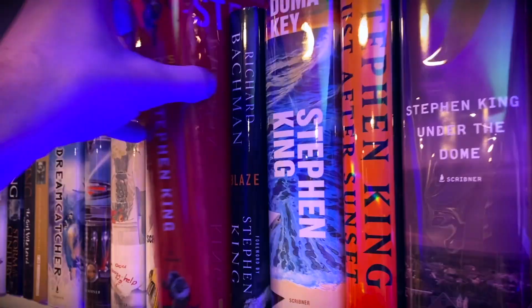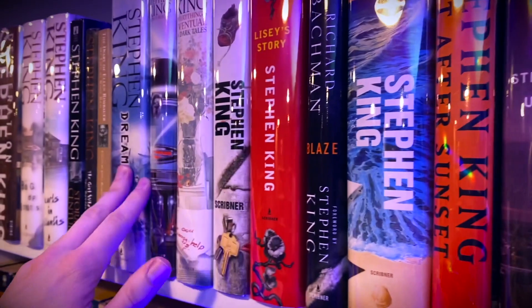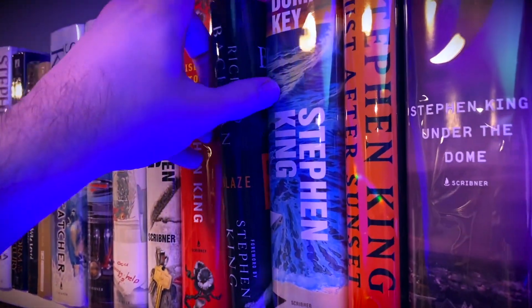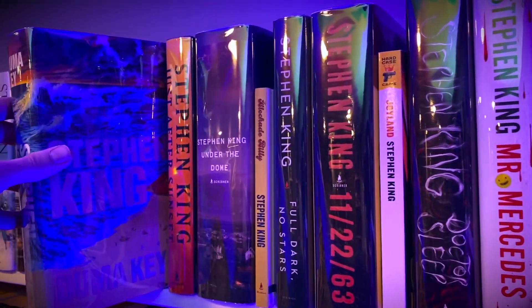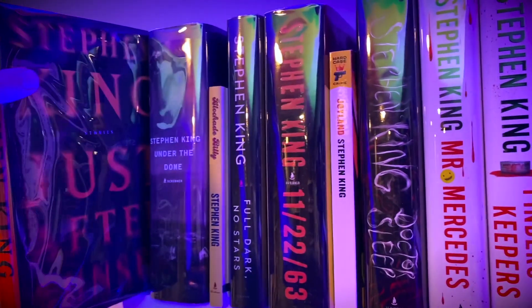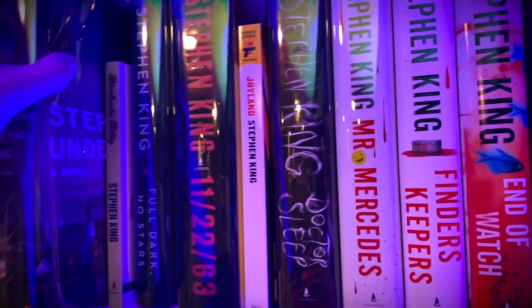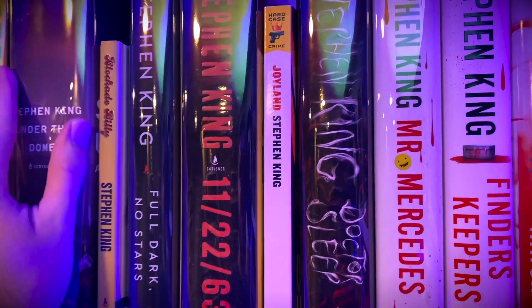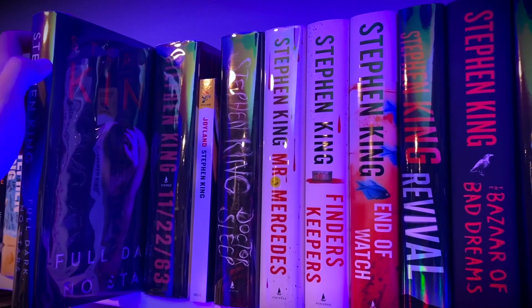Cell. Lisey's Story. It's amazing how many of these are going to be turned into movies soon. Blaze. Duma Key. Just After Sunset. Under the Dome — monster of a book. Blockade Billy. Full Dark, No Stars.